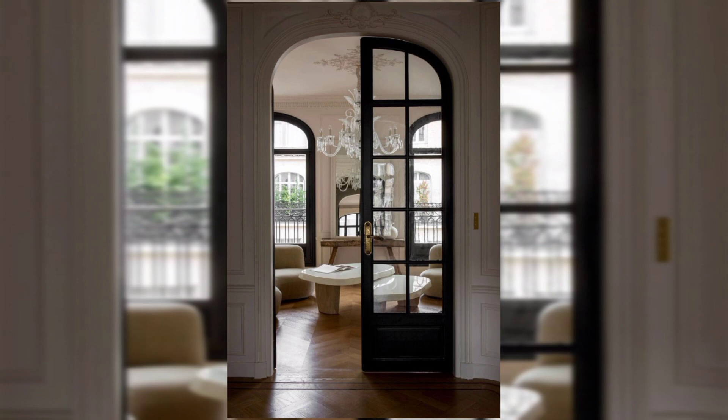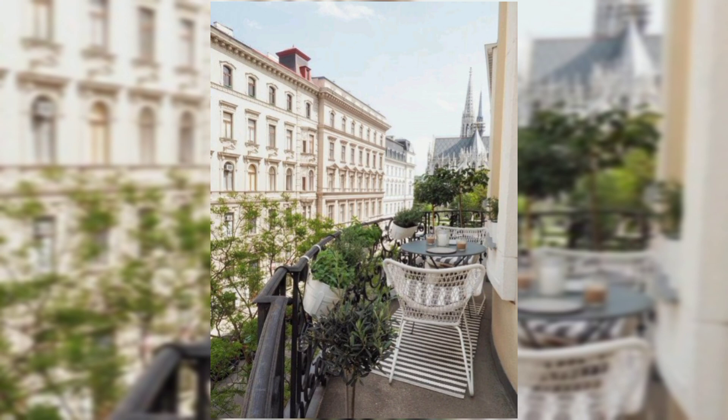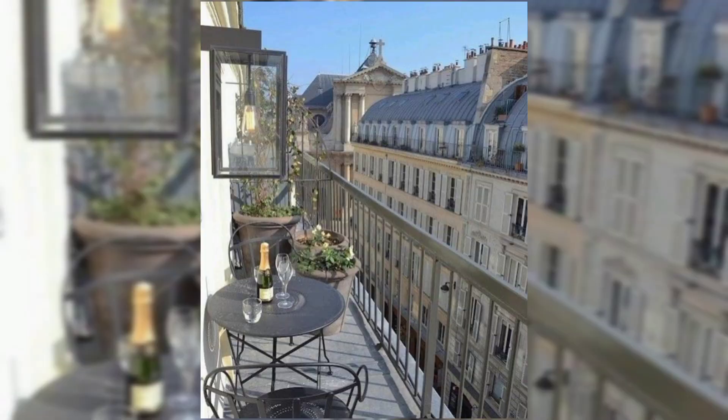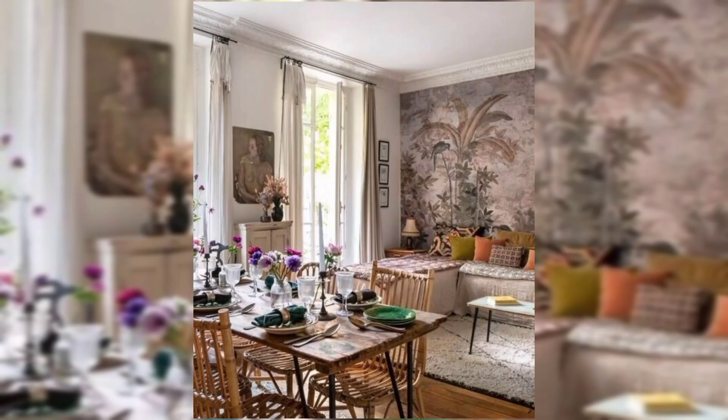Flooring: Hardwood floors or classic parquet tiles work well in Parisian apartments, complemented by rugs with subtle patterns or traditional designs. Decorative molding: Install decorative crown molding and baseboards for a touch of sophistication. Consider wainscoting or paneling on walls to add texture.